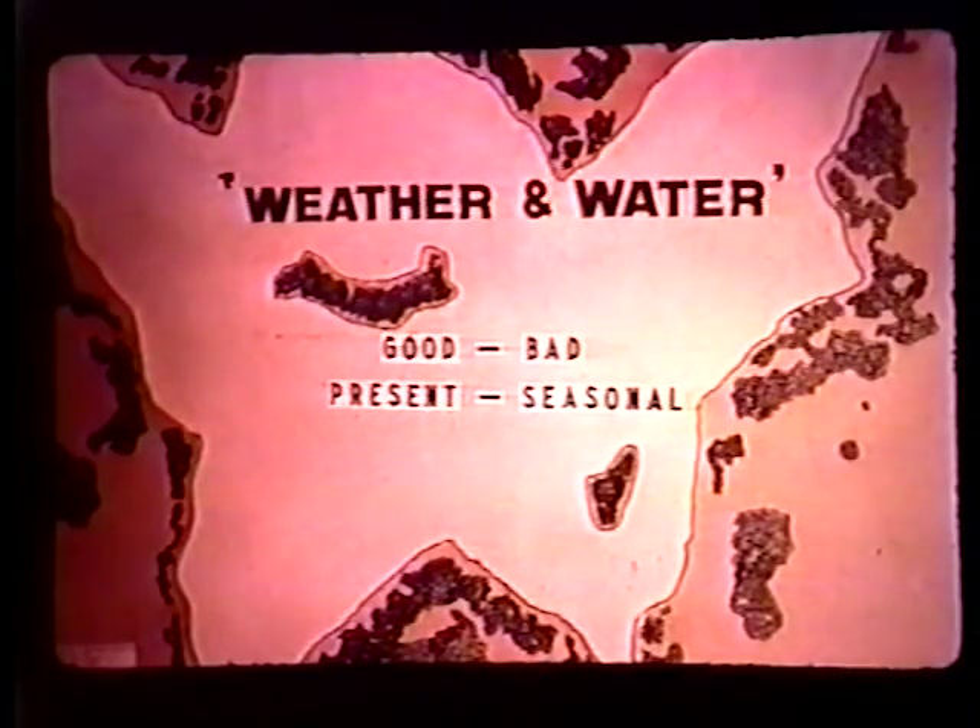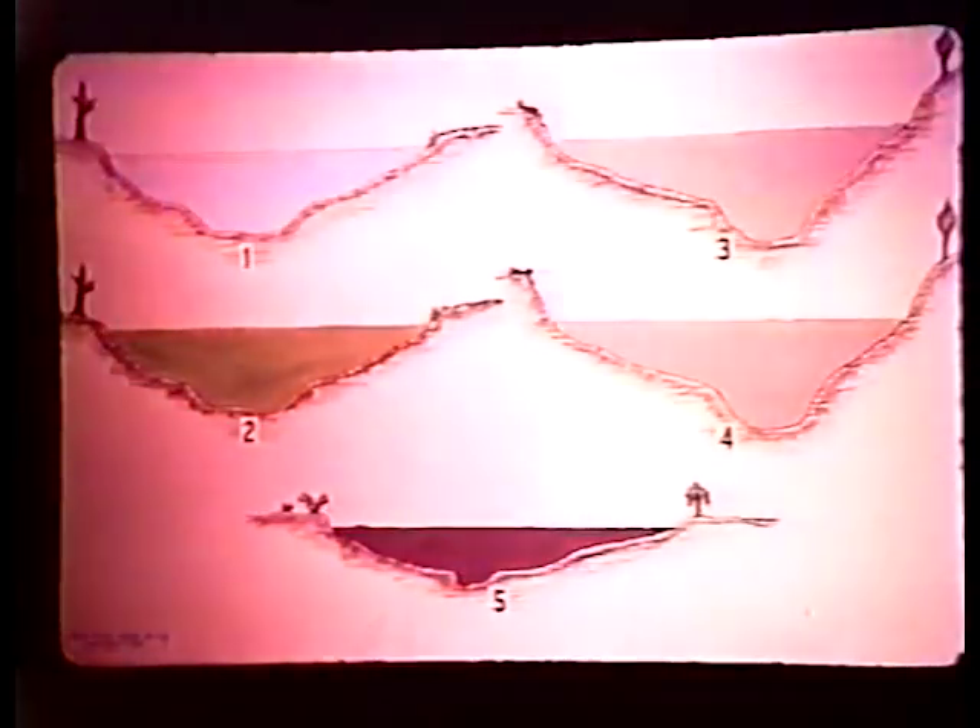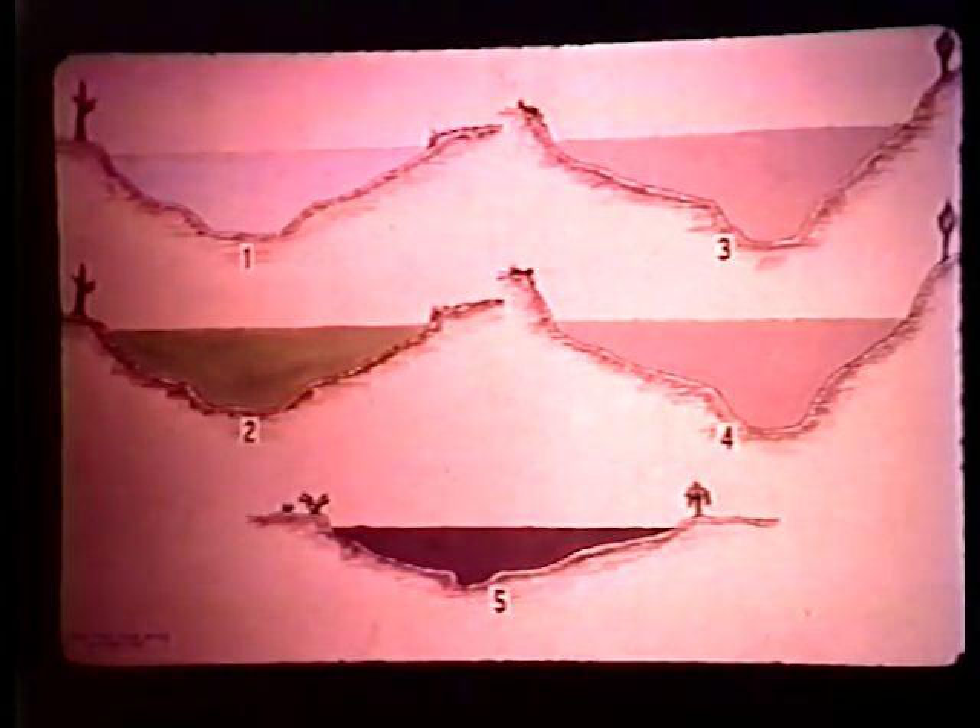Now we come to how far fish move and how long they stay, as controlled by the weather and the water conditions — the good and the bad, the present and the seasonal. Let's take the water. The reason I speak of the water, we look at it in terms of color. We do not look at it in terms of temperature, oxygen, pH, or anything. When we look at this water, we look for color.